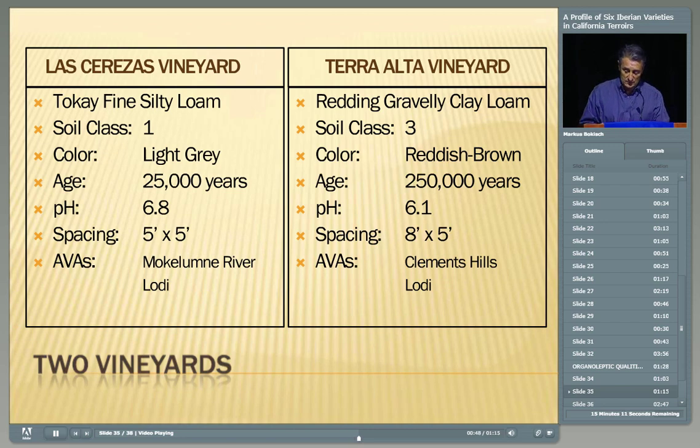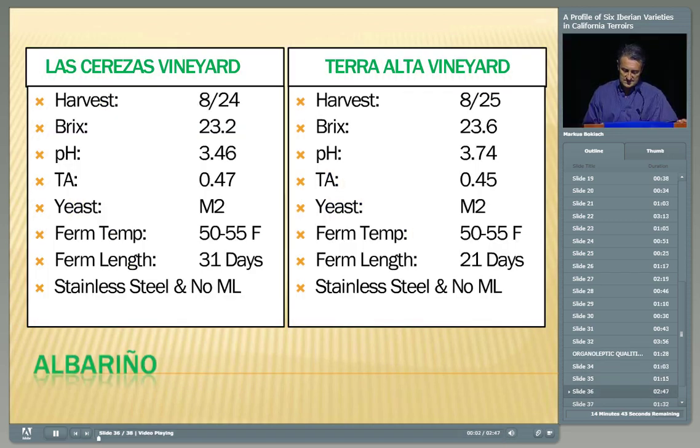Please feel free to start tasting. The first on your left is the Las Cerezas Albariño, and the second is the Terra Alta Albariño. I brought these different terroirs for you to see how the aromatics change when you go from a younger soil to an older soil. They were harvested within a day of each other — August 24th for Las Cerezas and August 25th for Terra Alta. The Brix were almost identical at 23.2. However, by the time they were in tank, they were a little different: Terra Alta ended up at 23.6. The pH is by far better on the Las Cerezas vineyard. TAs were 0.47 on Las Cerezas and 0.45 on Terra Alta.